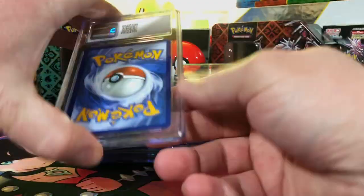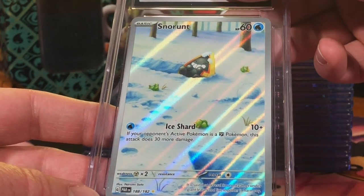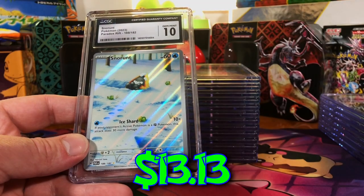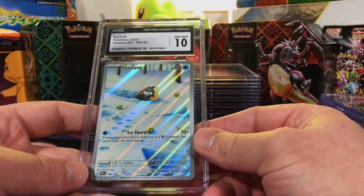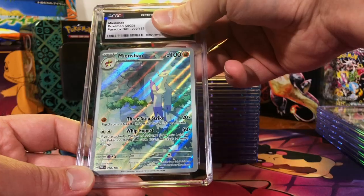Let's keep it going, let's rack up those 10s! The Snoreunt Illustration Rare from Paradox Rift — I love this card, this gotta be a 10. Five Gem Mint 10s! We're gonna do it again — we did it with PSA and we're about to do it again with CGC. The Mewtwo & Mew Paradox Rift Illustration Rare — I'm gonna go with a nine. Really? Very good — six out of nine.